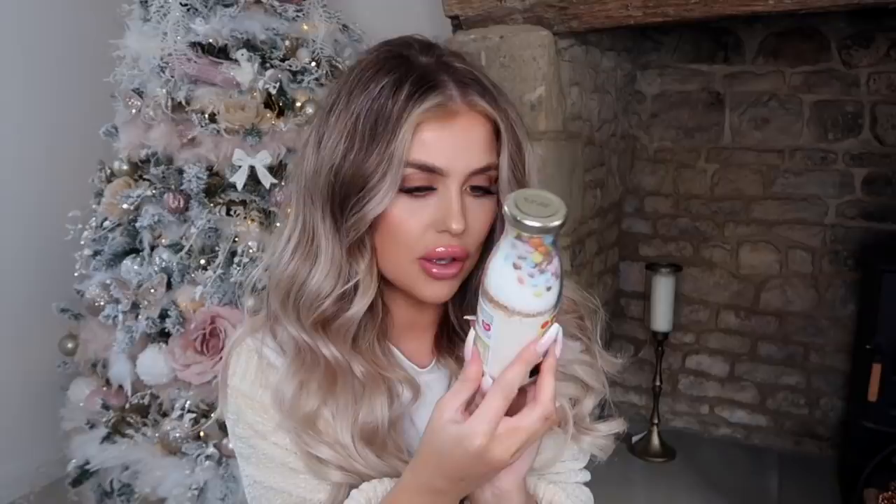Next up, I got one of these similar to last year because I just think they are insanely adorable — and this is a rainbow shortbread cookie little kit in a jar. So you basically just tip all of this into a bowl, add some butter, and then pop it in the oven. I thought that would be something really nice and easy to do, especially if it's a Sunday afternoon and you really fancy something sweet. Is there anything better than homemade cookies? I don't think so. This was only £1.00 and it makes eight.